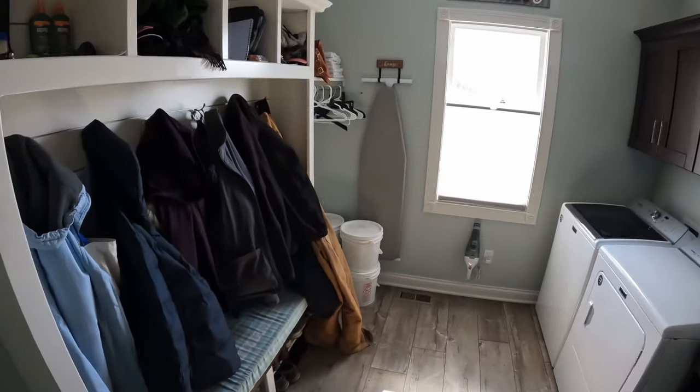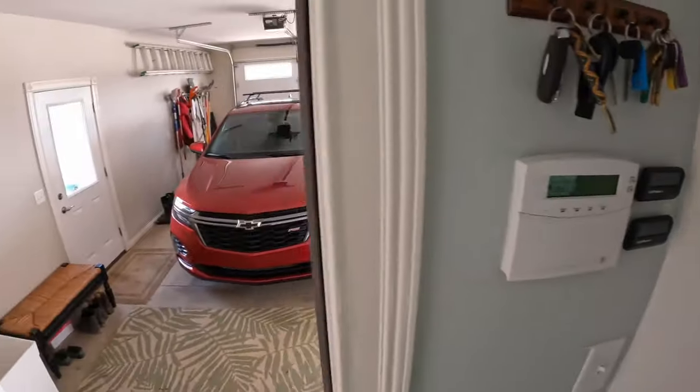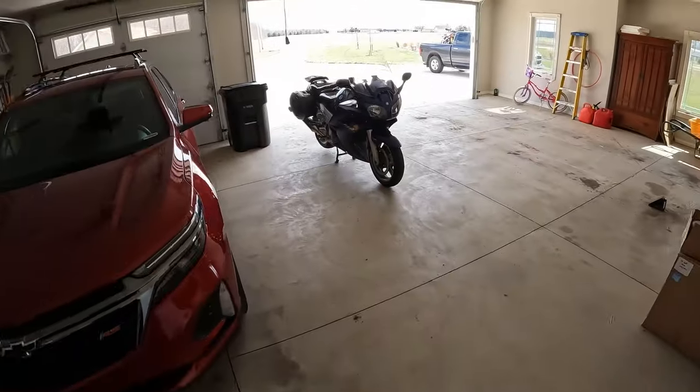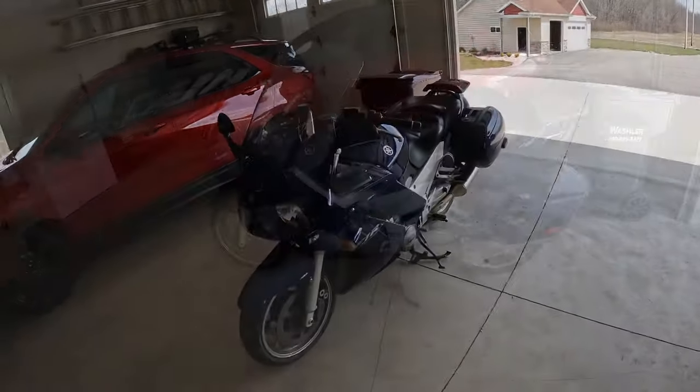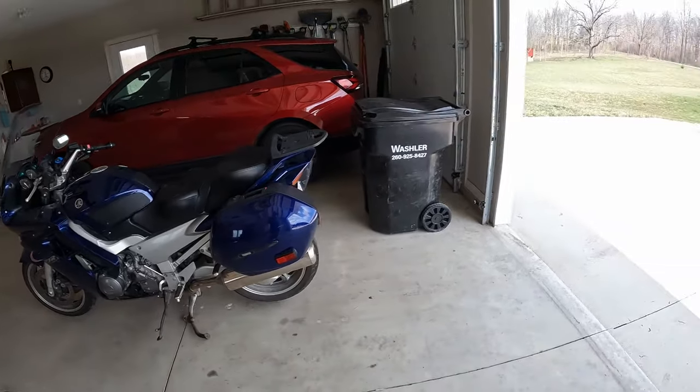Beautiful day here at the end of March. Brought the feeder up to the garage. Need to get out on a bike and ride today.